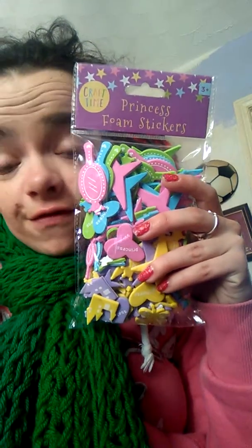Hey guys, a little video today. I got these craft stickers from Home Bargains, they were 59p — they were princess foam stickers.